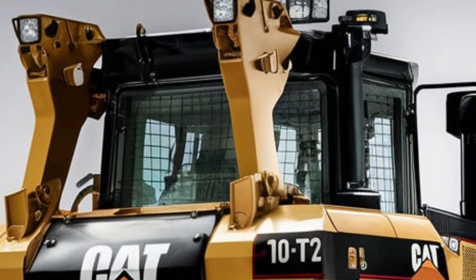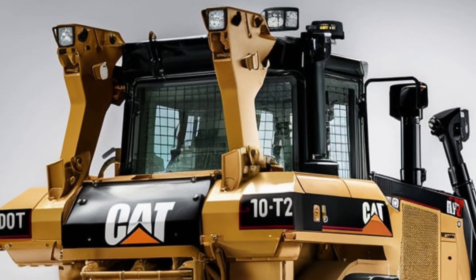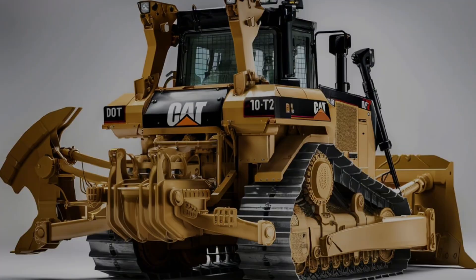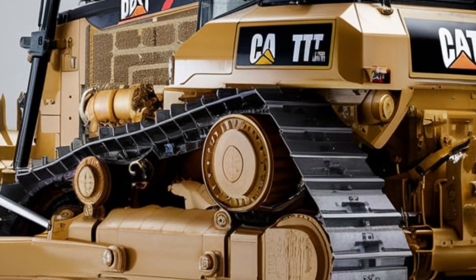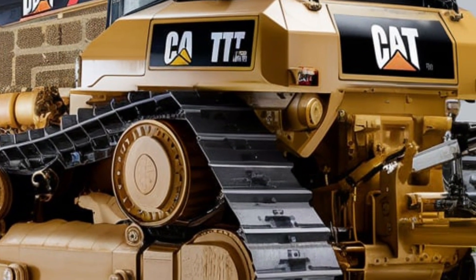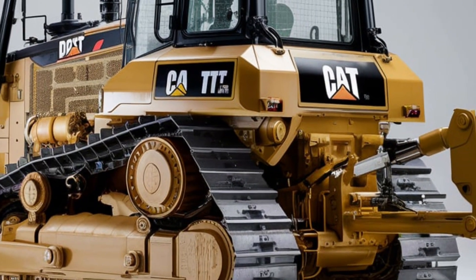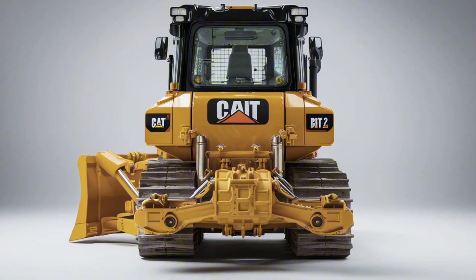When it comes to pricing, the 2025 Caterpillar D10T2 doesn't come cheap. A brand new unit typically starts around $2.5 million dollars, depending on configuration and attachments. It's a serious investment for contractors and mining operations that demand reliability, strength, and long-term value.